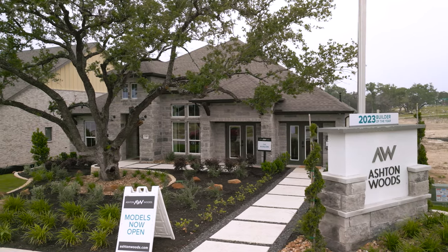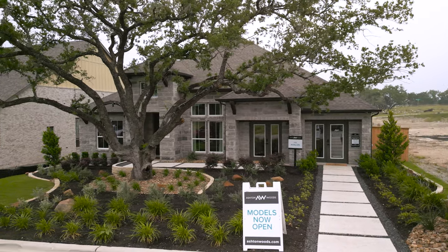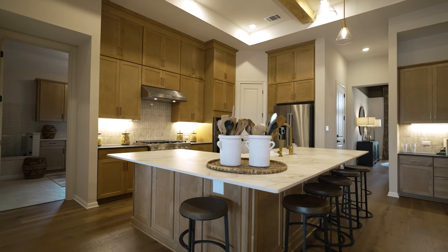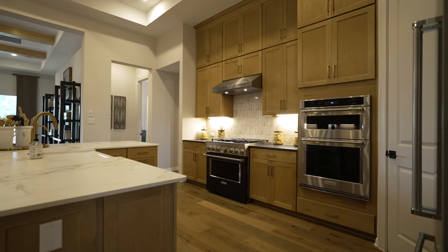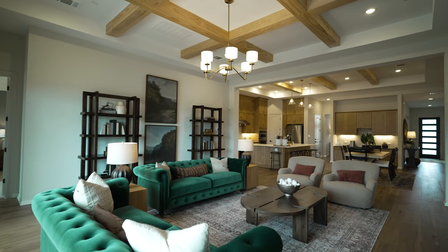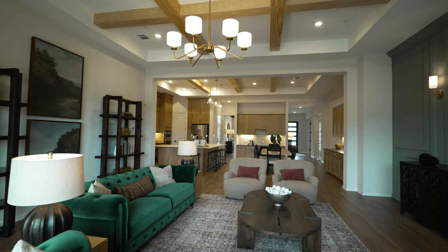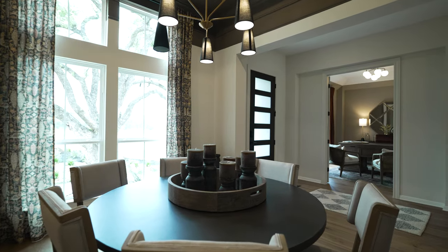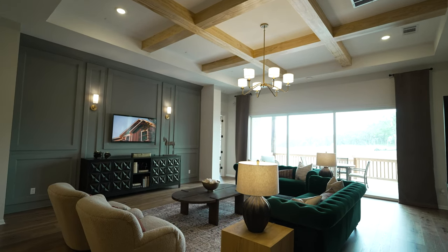Starting alphabetically, the first builder in La Sima is Ashen Woods. They're part of the Austin division, building a modern, high-end product starting at a great price point in the low $300s. They offer a full design center experience with lots of different options to make the home truly feel like your own — a very nice, well-built home.